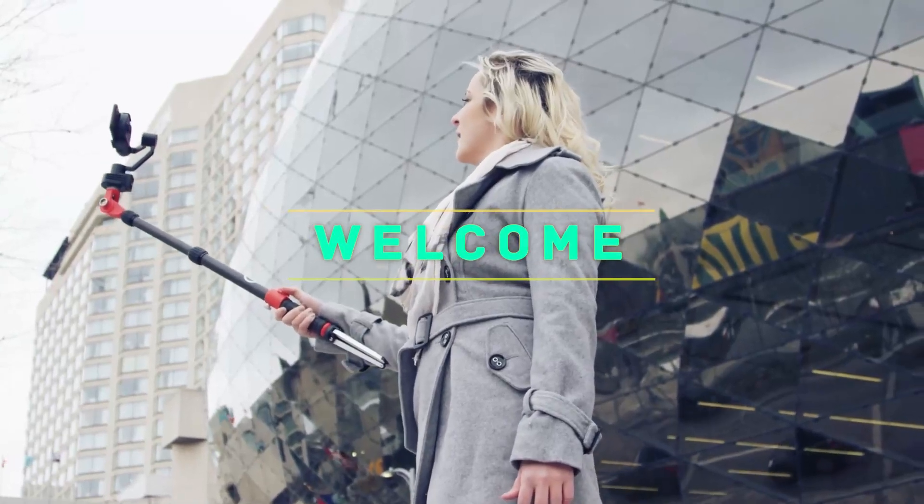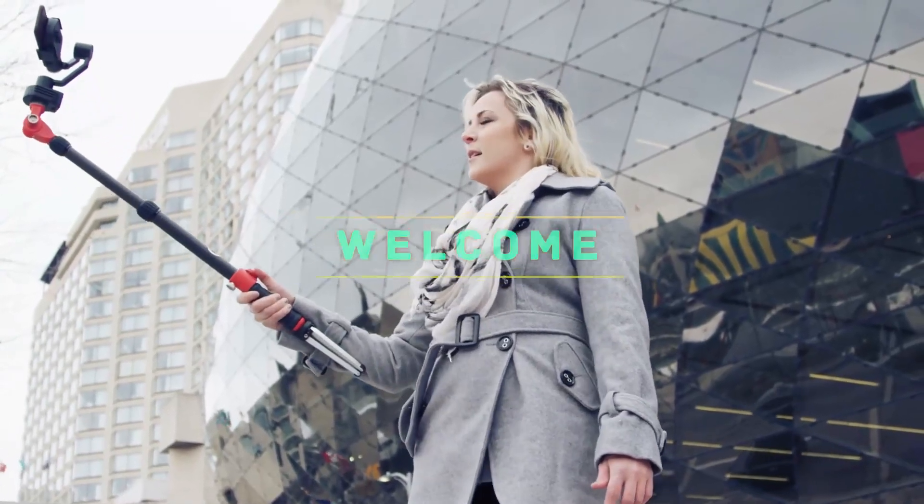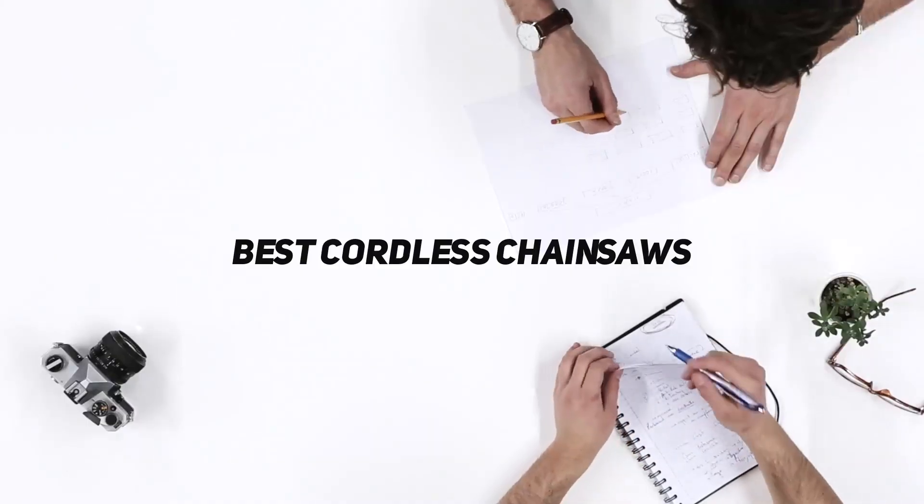Hey, welcome back to my channel. In this video, I'm going to talk about the top 5 best cordless chainsaws.